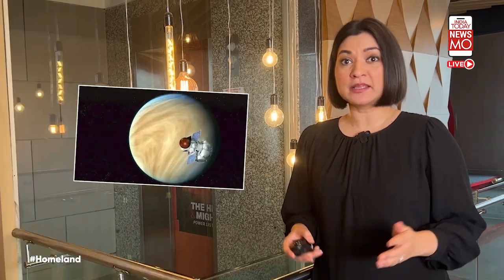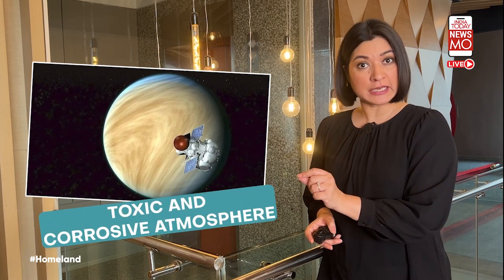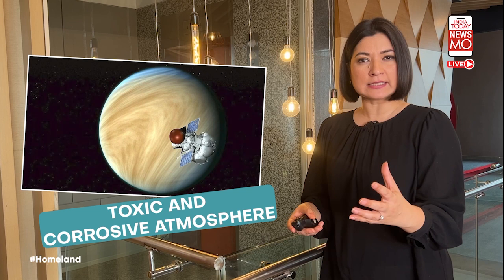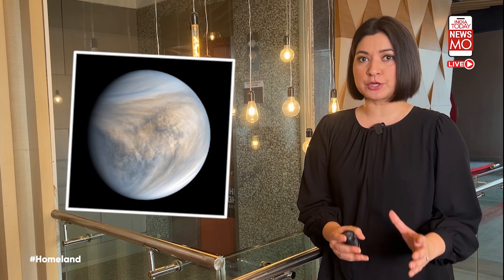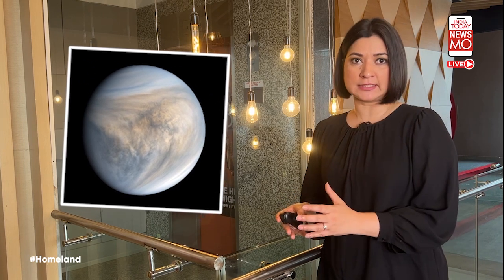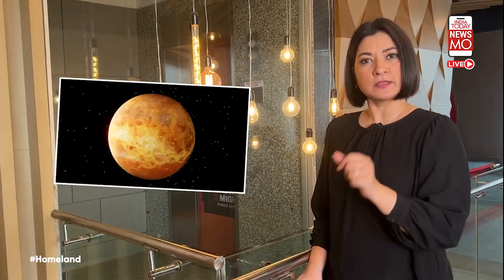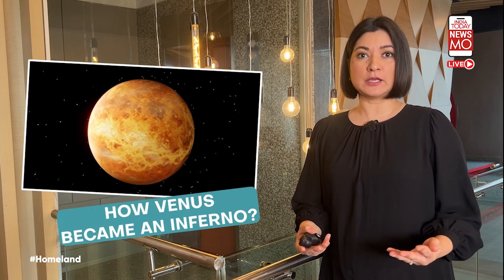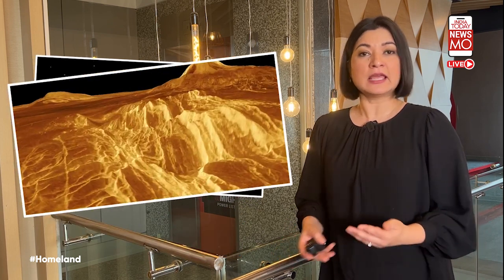After successfully sending missions to the Moon and Mars and aiming for the Sun, ISRO is now eyeing Venus. The mission aims to study the atmosphere of Venus, which is toxic and corrosive in nature with clouds of sulphuric acid covering the planet. ISRO says they are ready with a mission plan and funds have been identified. The key question is why choose Venus — to find out how it became an inferno, whether it was once similar to Earth, and what changed.